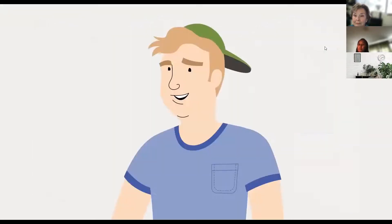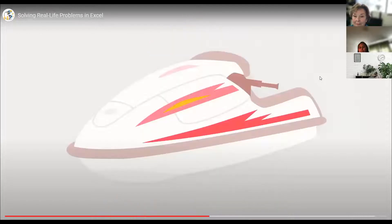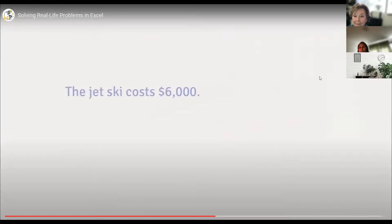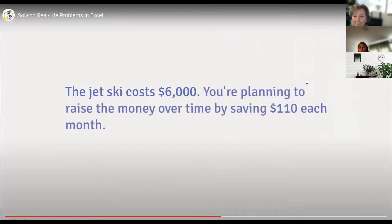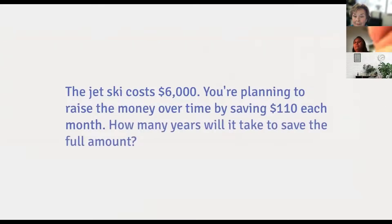Say you're this guy, and you've been thinking a lot about your finances lately. You want to save up enough money to buy a brand new, totally awesome jet ski. The jet ski costs $6,000, and you're planning to raise the money over time by saving $110 each month. How many years will it take to save the full amount?